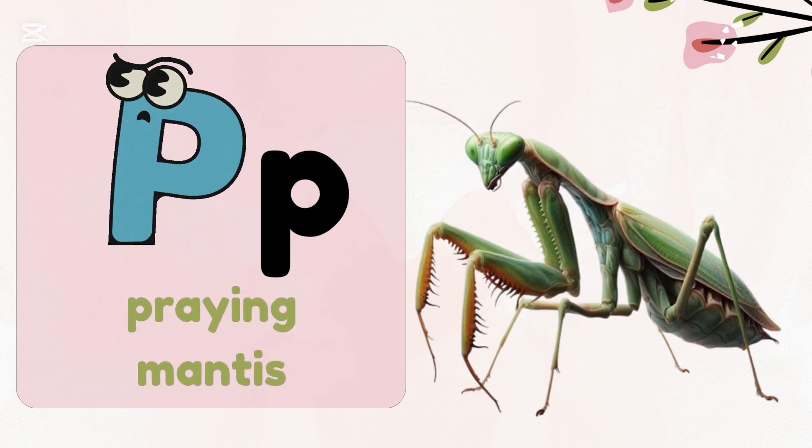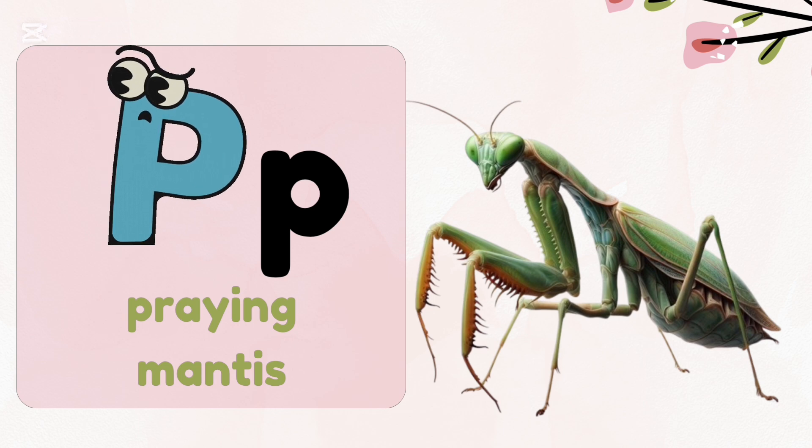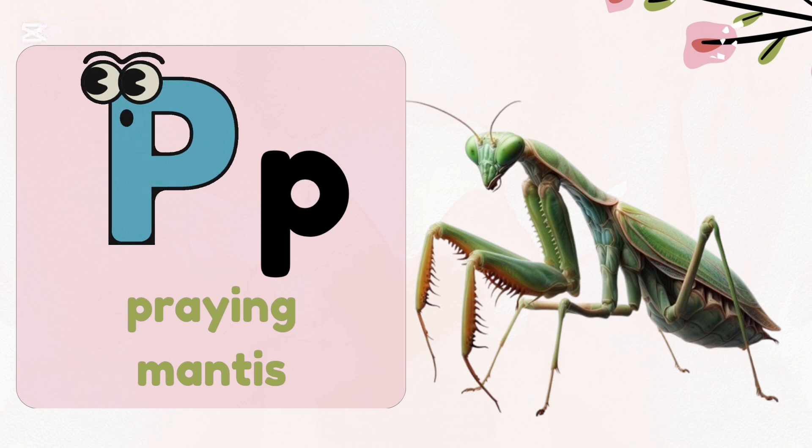P — Praying Mantis. Most praying mantises eat big things like lizards, mice and small birds.